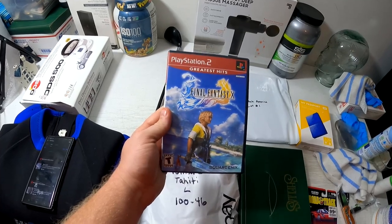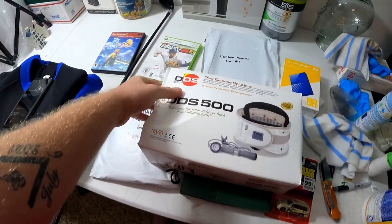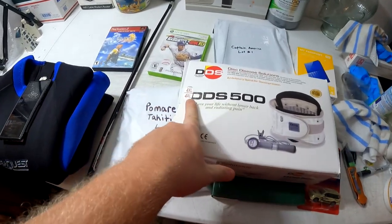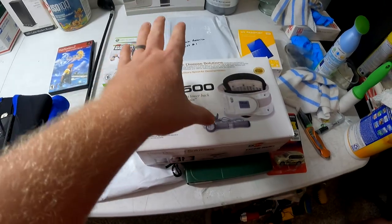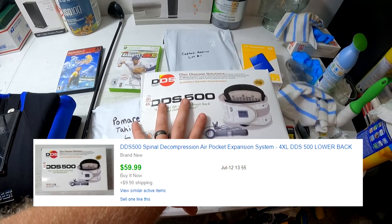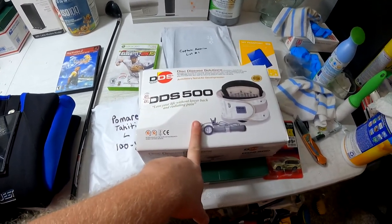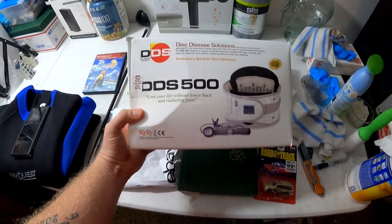This thing right here we just picked up last week at the estate sale — it's a DDS 500 4XL, brand new. I thought it was going to be used. We got it for $25 and it ended up selling for $60 plus shipping — a little more than double. If you guys ever see this, it should sell pretty quick.